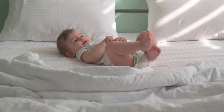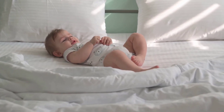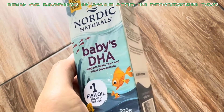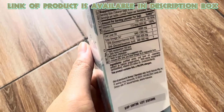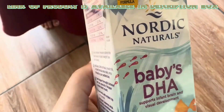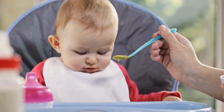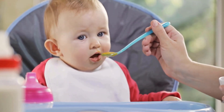Some baby supplements are also available to support brain, vision, and nervous system development. Nordic Naturals Babies DHA is a supplement providing essential omega-3 fatty acids for infant brain and eye development. You can use this supplement by administering the recommended dose directly or mixing it into your baby's food.